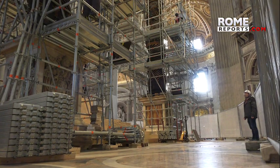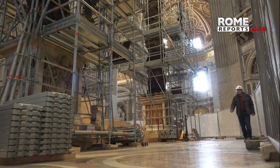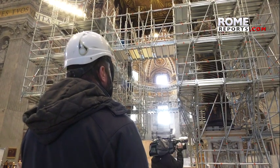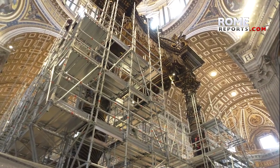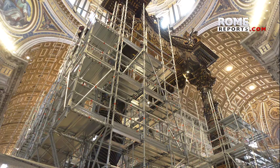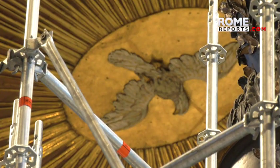Restorers will work on removing dust, fixing broken parts of the ceiling and cracks in the wood, in the 10-story tall canopy that towers over the thousands of visitors to St. Peter's Basilica each day. The work is expected to be completed before the opening of the Holy Door at the beginning of December.